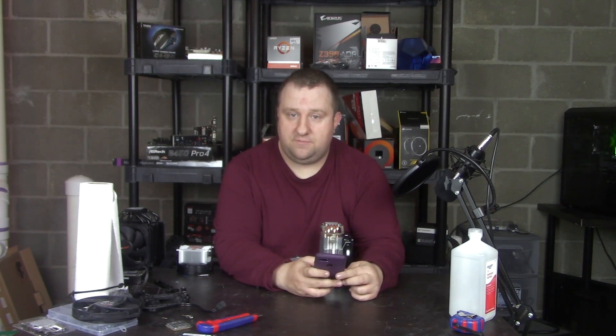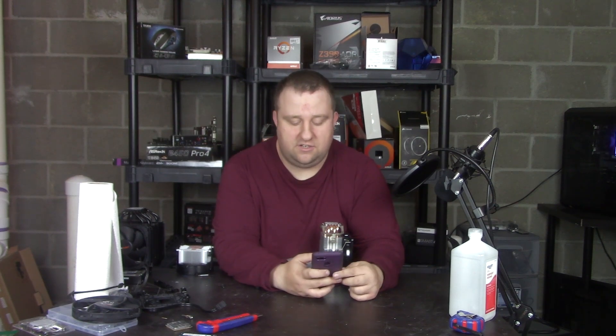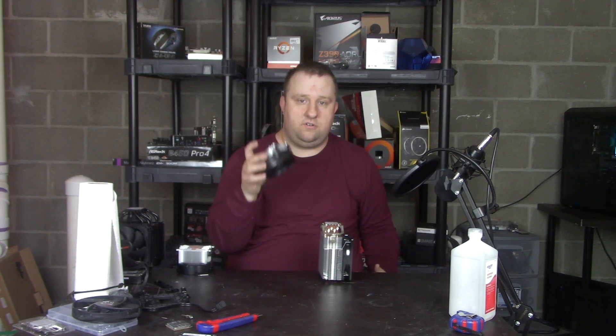I decided to do this video months ago, reached out to Deepcool, and they were happy to supply a sample. I had already bought one because I'm impatient, and then the project went on the back burner. The title of this video is important — we're talking about the myth that this stock cooler is good.